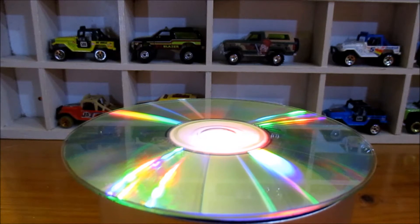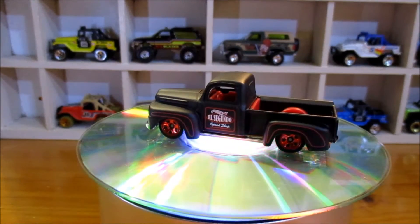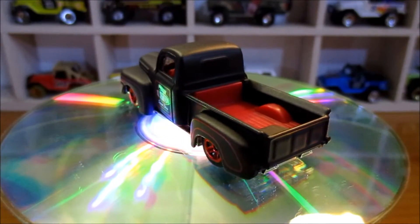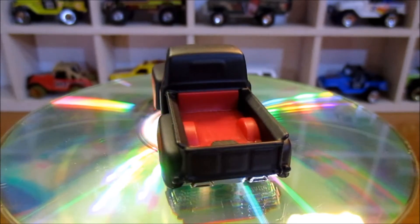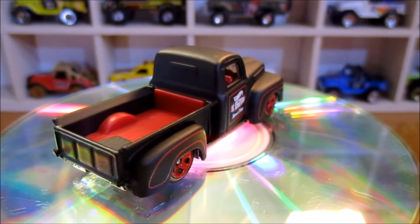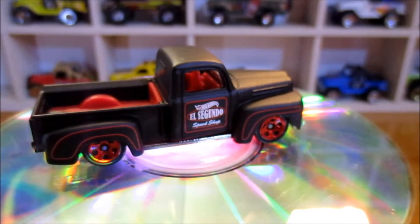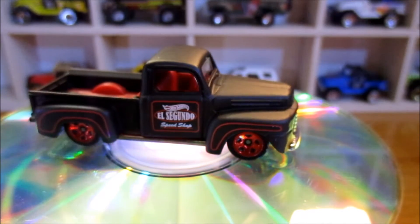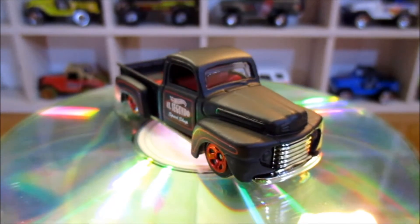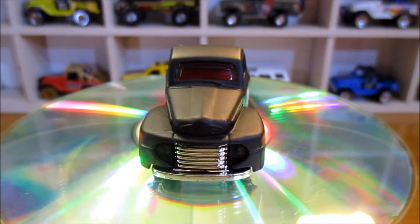Alright, first up — '49 Ford. Good looking piece, this one. I like the red and the black, the matte black. Looks nice. Just imagine driving this bad boy down the road. Give me a sweet ride.